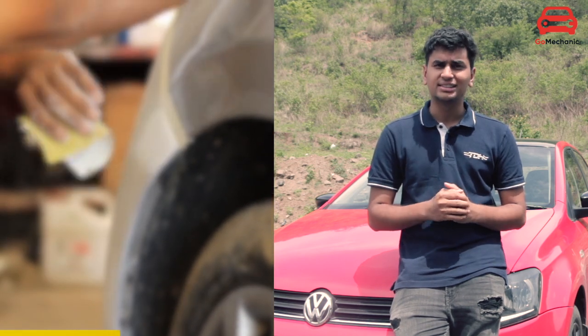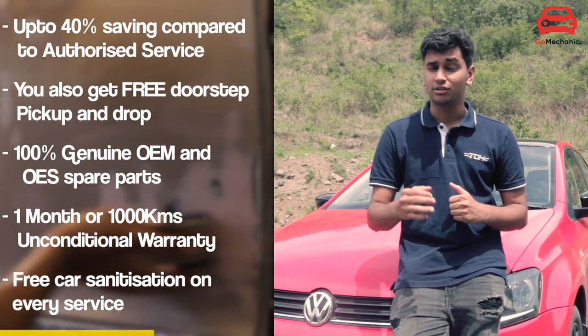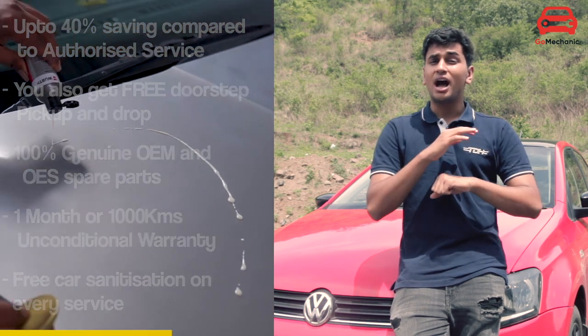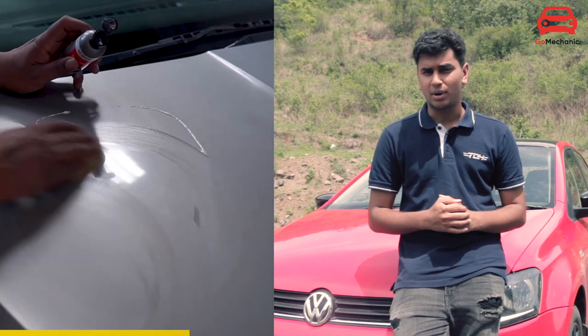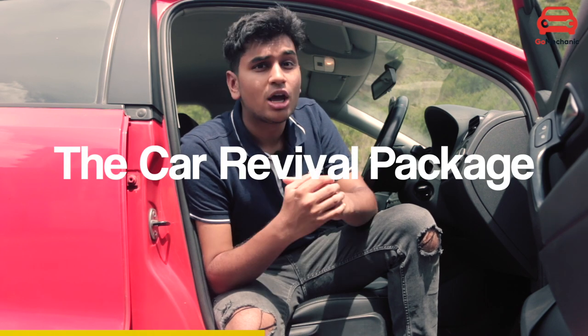Compared to company authorized service centres, GoMechanics is very affordable with almost 40% savings if you choose a GoMechanics service centre. They also use 100% genuine OEM sourced parts, so you do not have to worry about any fake parts going into your car. To help your car get its life back after lockdown, GoMechanics has introduced the Car Revival Package, which helps your car come back to its former glory.